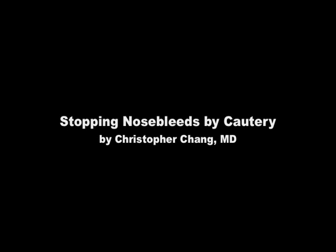Stopping Nosebleeds by Cautery, by Dr. Christopher Chang. Produced by Fauquier ENT Consultants of Warrenton, Virginia.